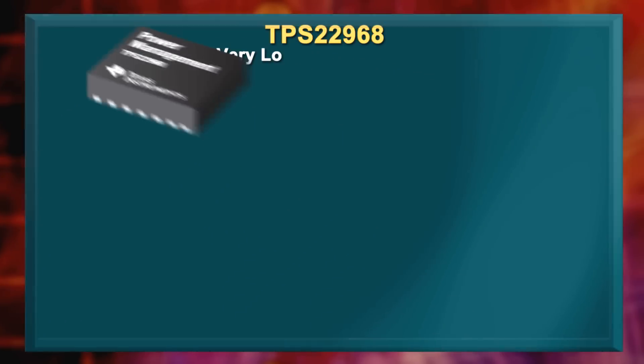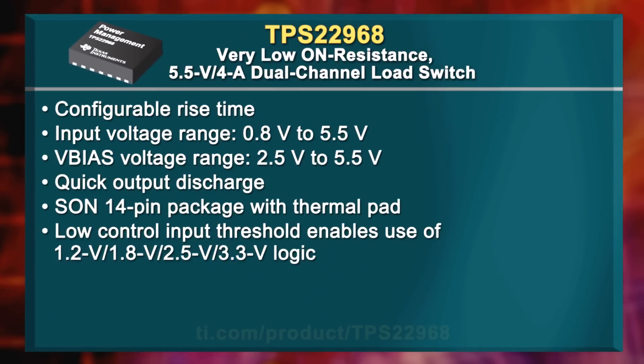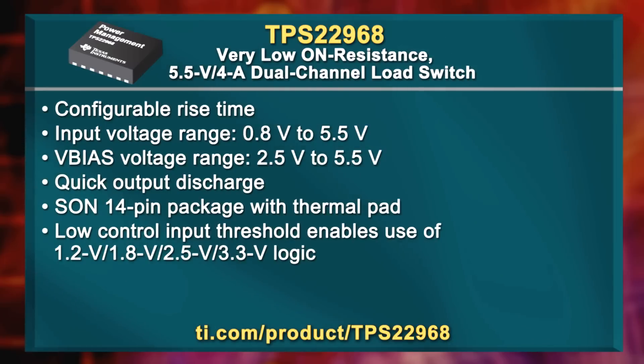Closing out this month's releases is the TPS22968. It's a very low on-resistance dual-channel load switch for applications such as fire and smoke detection, IP phones, notebook PCs, thermostats, and much more. Its features include configurable rise time in a tiny 2x3mm SON14 package with integrated thermal pad, allowing for high-power dissipation. This IC will reduce your design time for space-constrained devices.